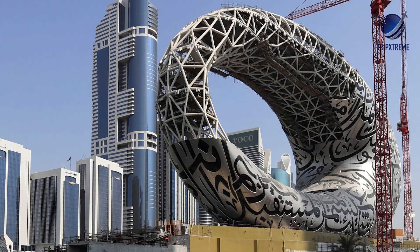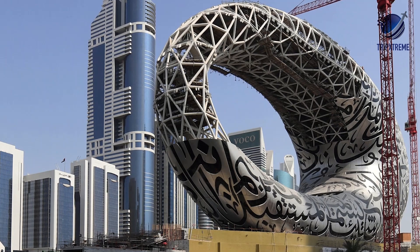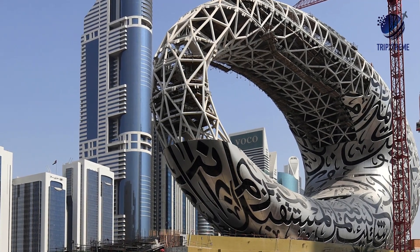Once complete, the eye-catching oval will be inscribed with Arabic calligraphy and will act as an incubator for innovation.